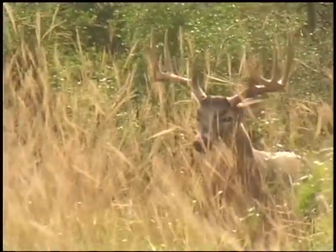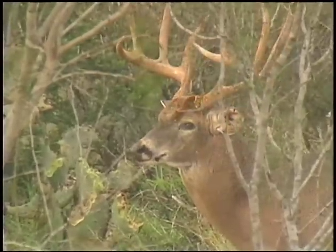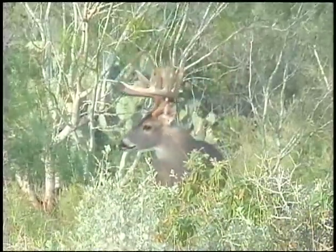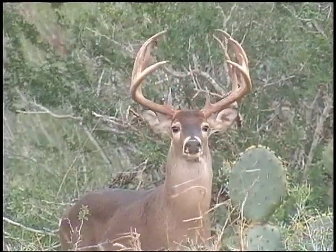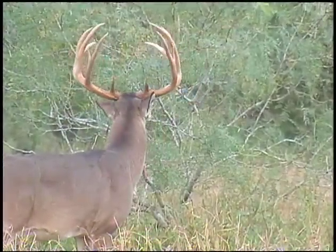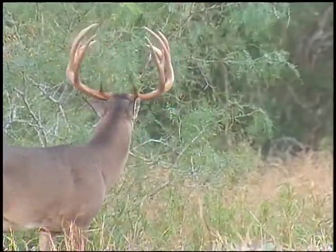As the winter rut progressed, more mature deer materialized. Some were only glimpsed through concealing brush, while others limited their appearance to tantalizingly brief looks. Then, on the last weekend of the season, this extraordinary buck made his presence known. He casually sniffed a nearby mesquite and calmly grazed for several minutes before finally disappearing.